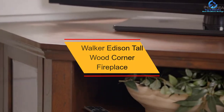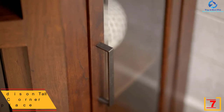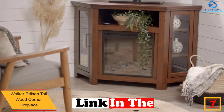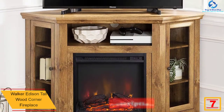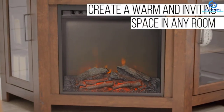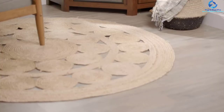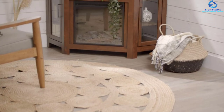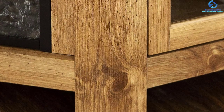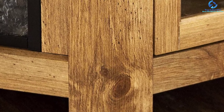At number seven, we have the Walker Edison Tallwood Corner Fireplace. This corner fireplace from Walker Edison is not only a great heating device but also acts as an ideal TV stand for TVs up to 55 inches. There is a slot in the back for easy cord management. The user can individually turn on heating and flame settings, allowing use of flame-only mode even in summer. This 4600 BTU device can rapidly create a warm environment of up to 400 square feet.